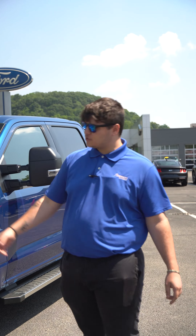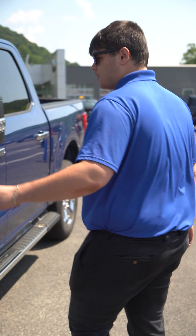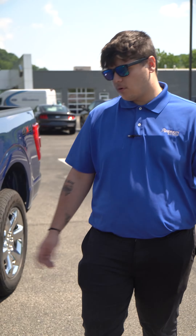First of all, we got the 20-inch wheels. Got the chrome appearance package on it. And then if you'll follow me around this way, we got ourselves the tow package with the tow mirrors and beautiful running boards.